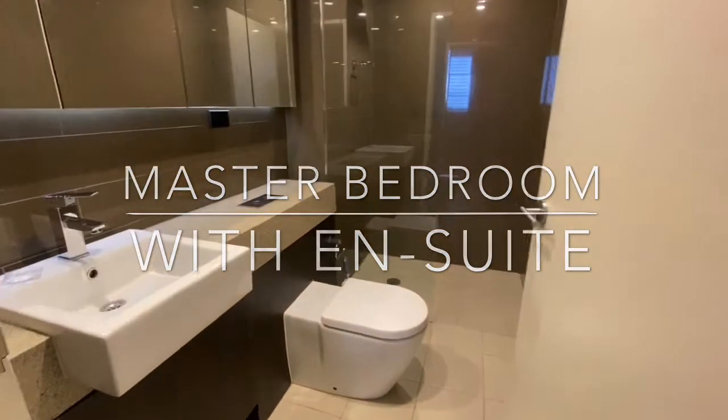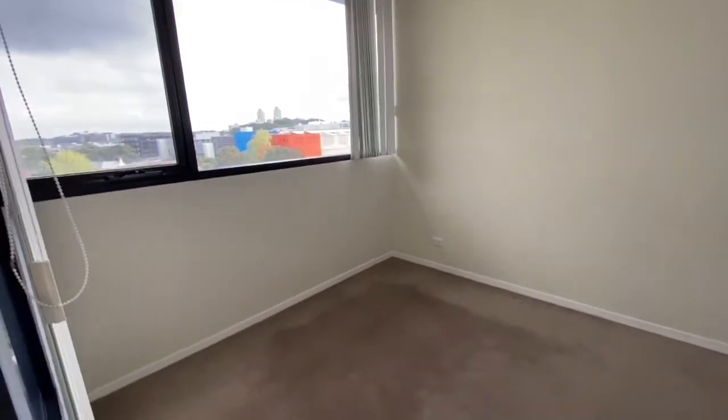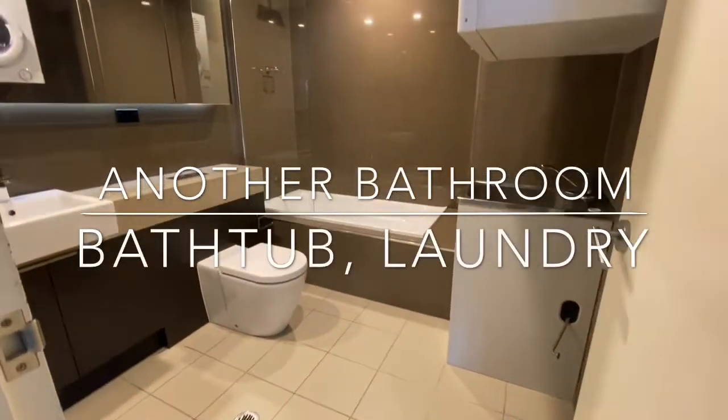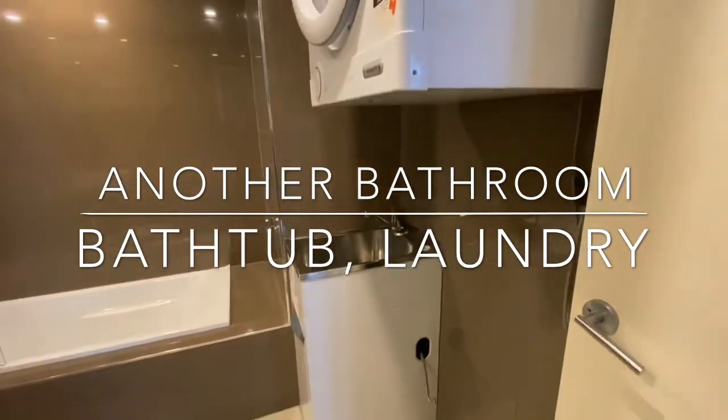This is your second bedroom, bright and sunny, with a built-in wardrobe. This is your second bathroom, very spacious with a bathtub and internal laundry also here. This is the central garden.